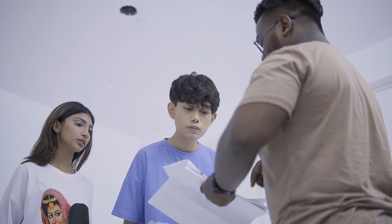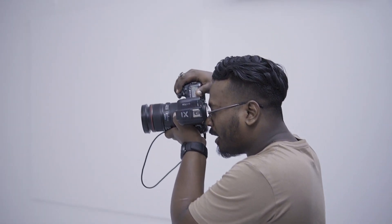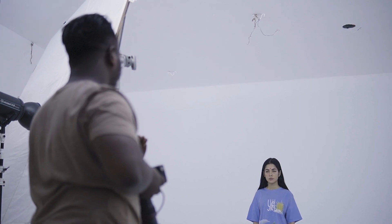Such as giving direction to the model, ensuring makeability, set design, and production lines. As a fashion photographer, it is a huge responsibility because the full team depends on your direction and the smallest mistake can cost you a lot.